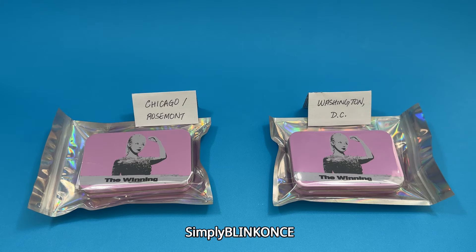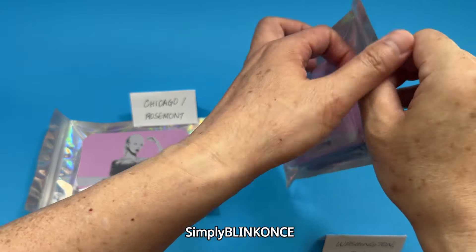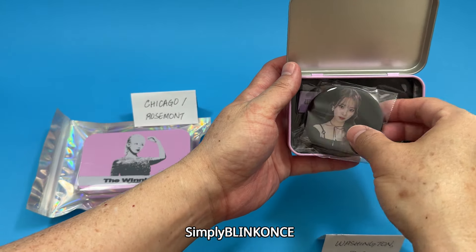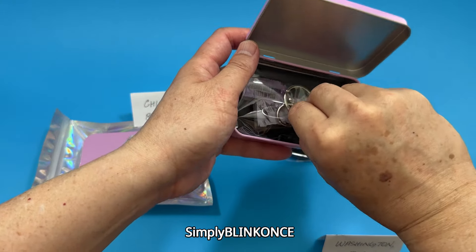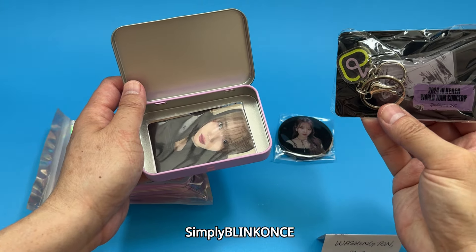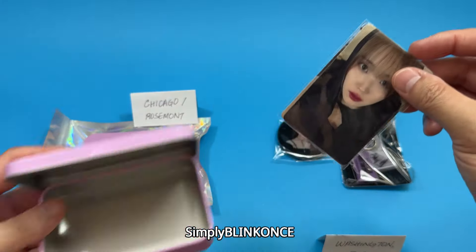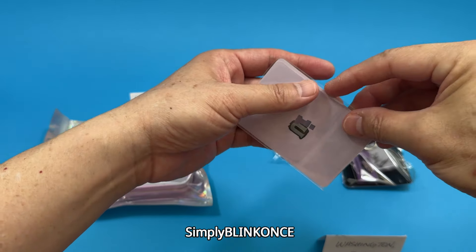Let's start with the Washington DC gift. So in it, I get a metal badge, a World Tour IU keychain — let's open it up — and then some foil cards. I think the difference between the two gifts are the foil cards, but let's find out.